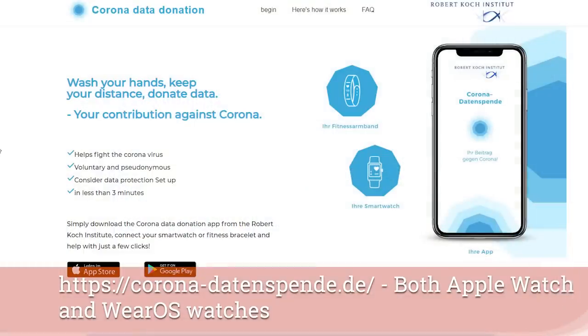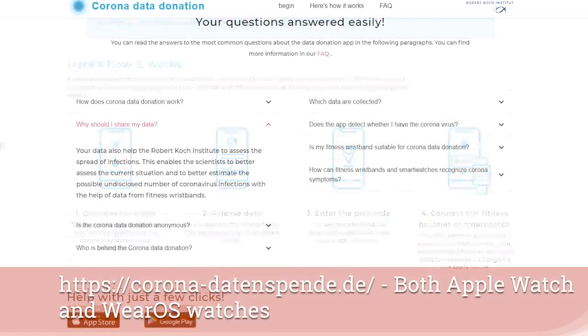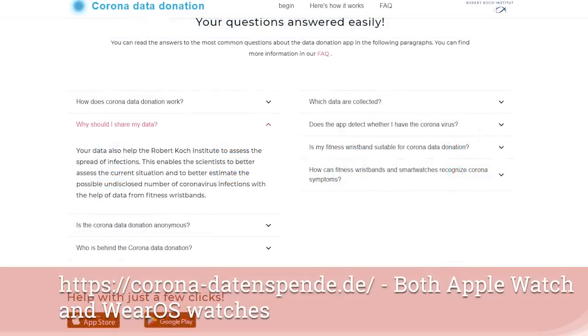For viewers in Germany, there's a URL on screen right now where you can contribute your data to your country's efforts in controlling COVID-19.